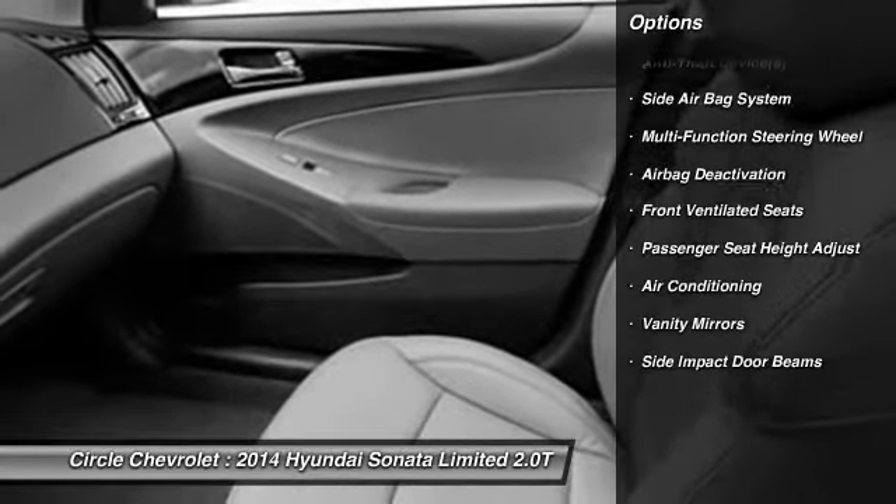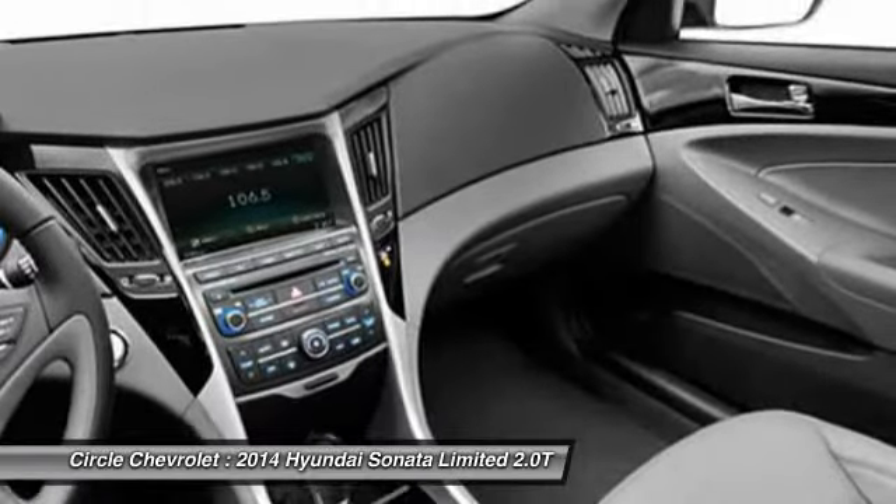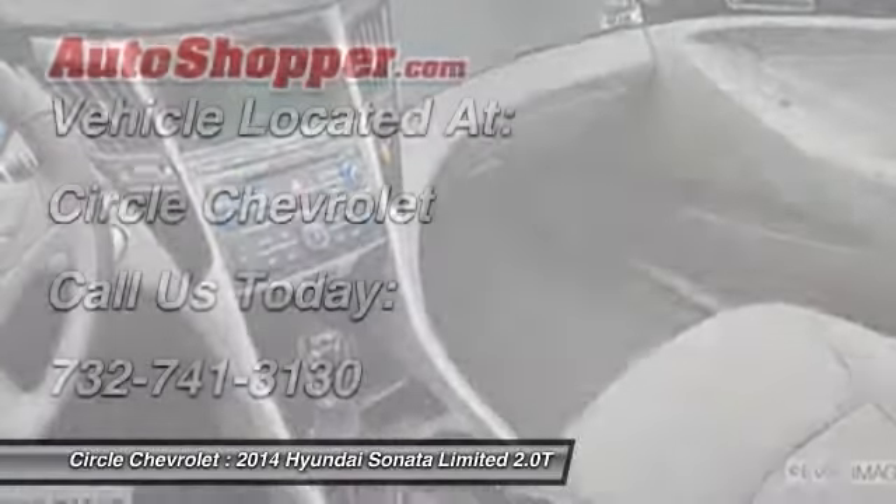Dual airbags, adjustable headrests, power steering, front air conditioning, Home Link garage door opener.